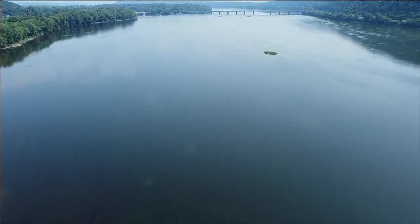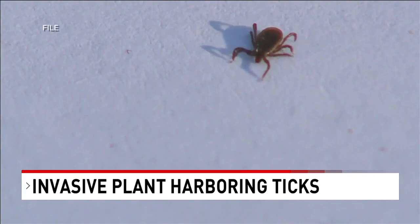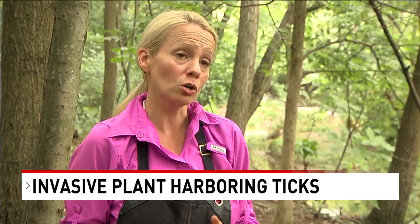Pennsylvania is a beautiful state — gorgeous rolling hills, endless mountain ridges, and countless streams and rivers. Unfortunately, the landscape also hosts the deer tick, and Japanese barberry, an invasive ornamental plant, is a perfect home for them. In Michaud State Forest, they recently removed eight acres of this plant.